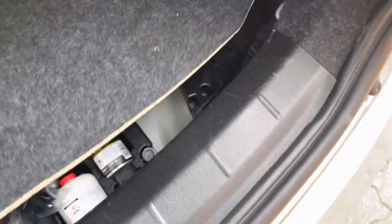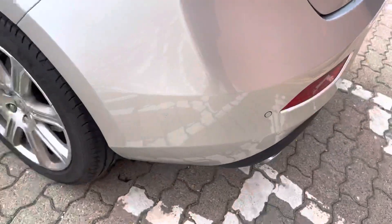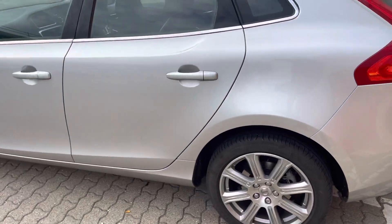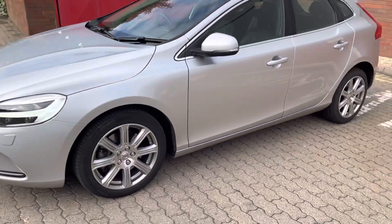Very generous boot, which doesn't look like anything's ever been put in there. Tyre repair kit. It's been well-loved and well-looked after. This car's only just come in — I haven't even had it valeted as this video was made.